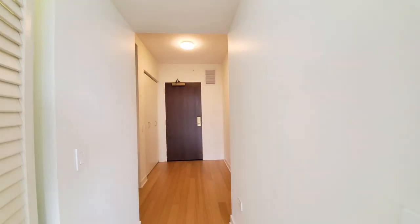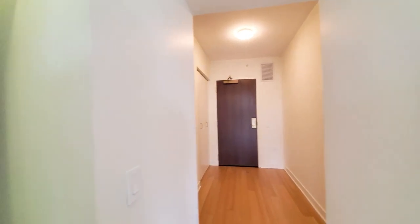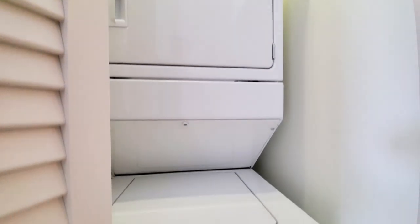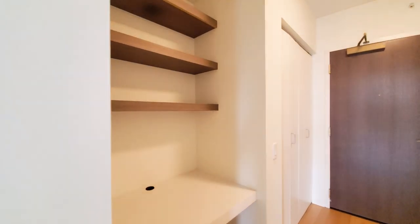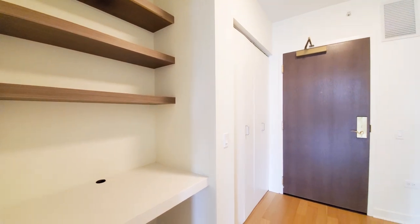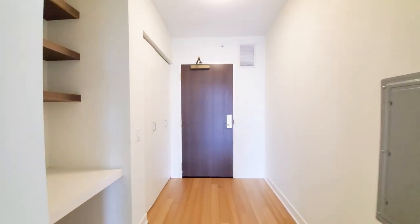Looking toward where you would have entered the unit: full-size stacked washer-dryer, a built-in desk with shelving above, a coat closet, and space for a hall console table in the foyer.